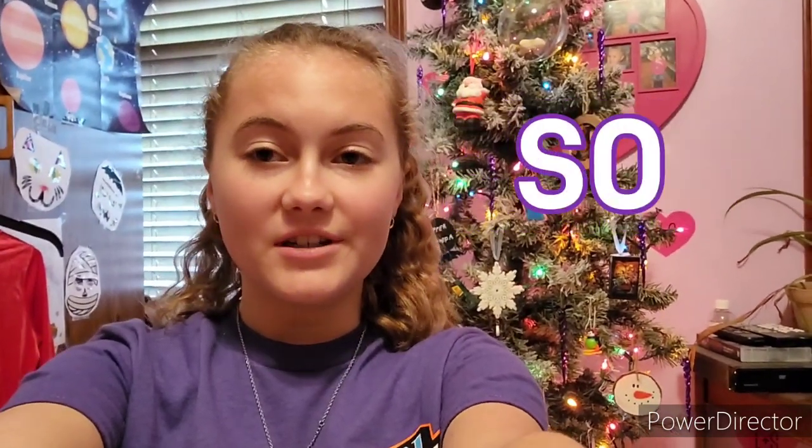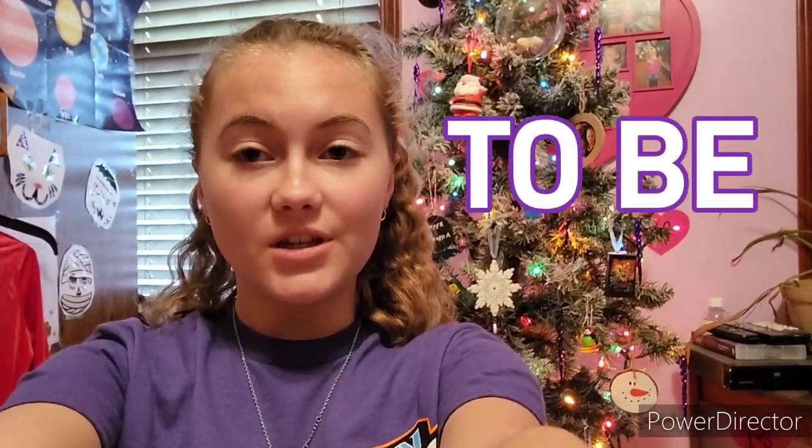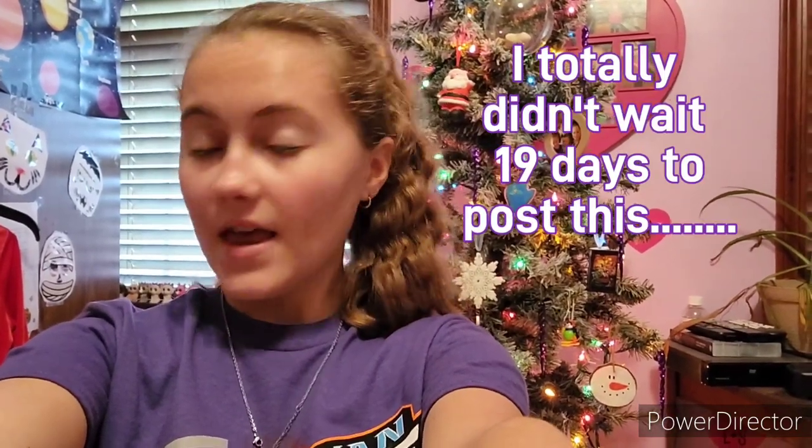Hi guys, welcome back to my YouTube channel. So today I'm going to be showing you all the journals that I got for my birthday, which was five days ago. So I got actually a bunch of journals for my birthday, and I thought maybe some people might want to watch a video and see what I got.